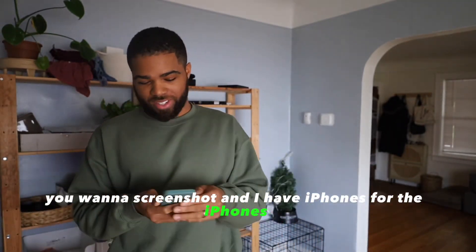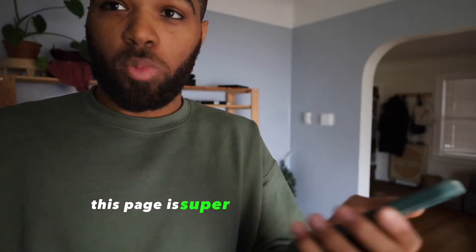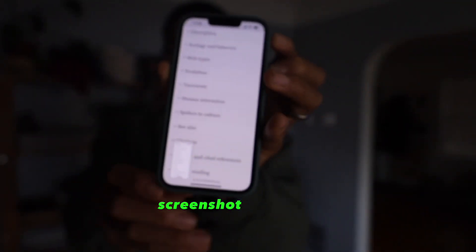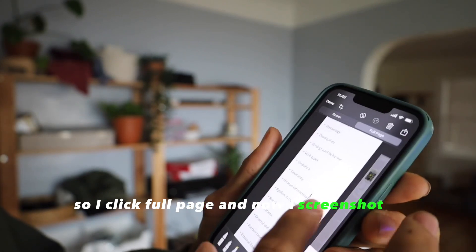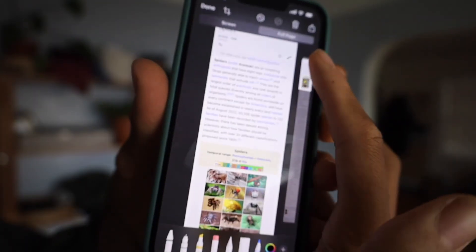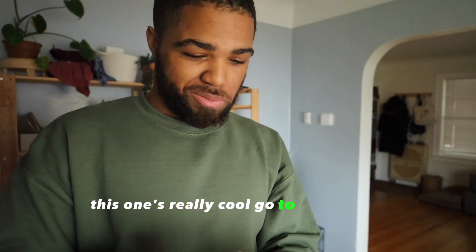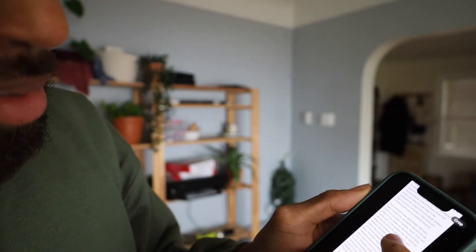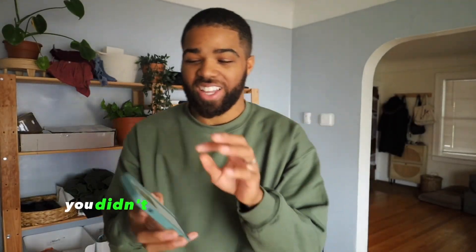Got more tips. Say you get a good page and you want to screenshot it — on iPhone, this Wikipedia spider page for example. I want to screenshot the whole page. I click screenshot, then I click 'Full Page,' and now I've screenshotted the full page. I save it, go to photos, and the full page is there — I can zoom in on the whole thing. Tell me that's not cool.